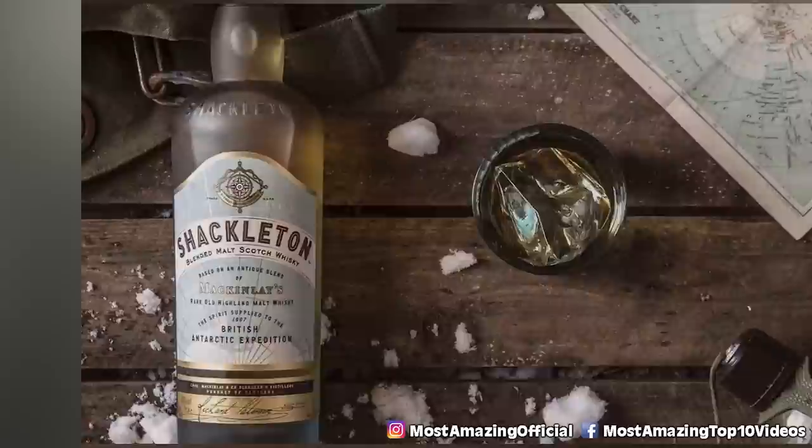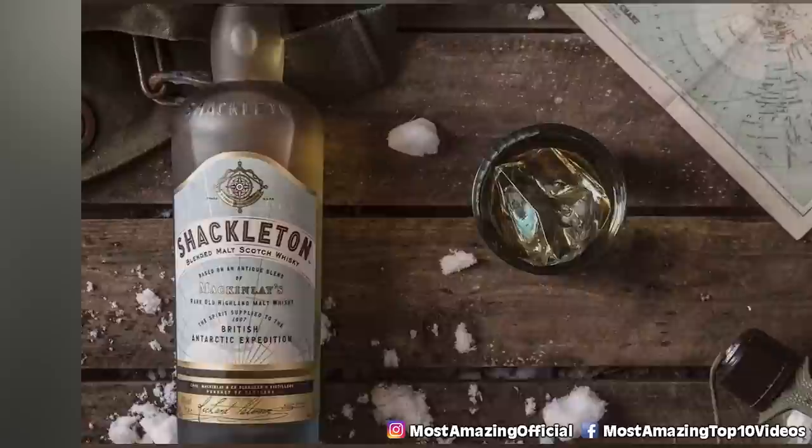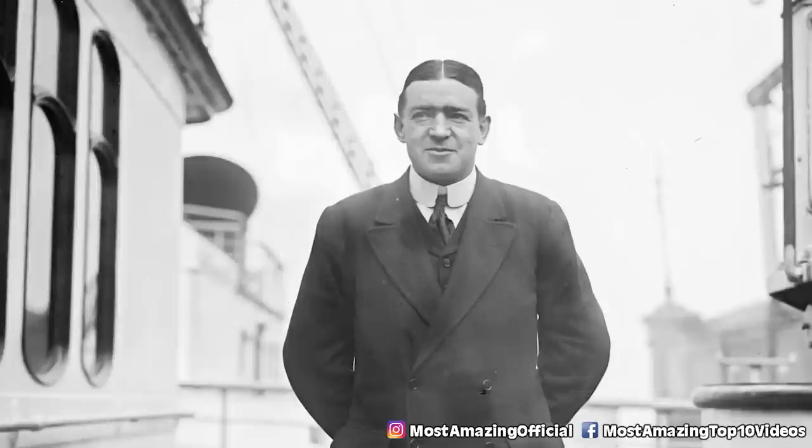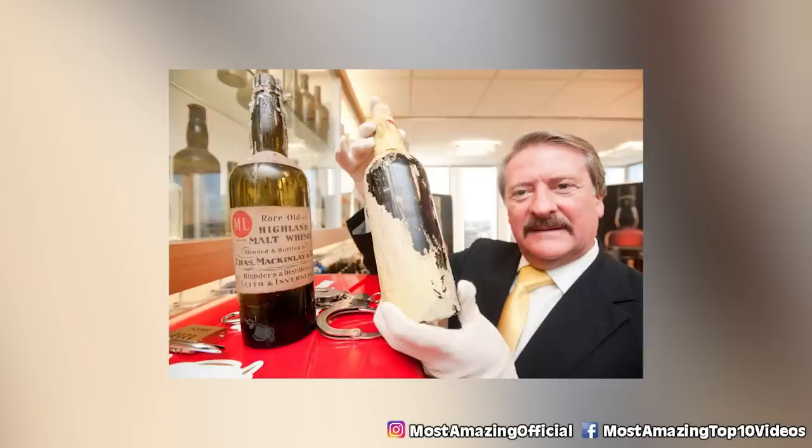An explorer found the crates in the hut of Ernest Shackleton. Inside were these frozen bottles of scotch, all the way from 1907. This may be the best discovery on this list, but it's been locked up — such a historical find. But you'll be happy to know a sample was given to Scottish distiller Whyte and Mackay. They're currently studying this recipe to try and bring it back to life.